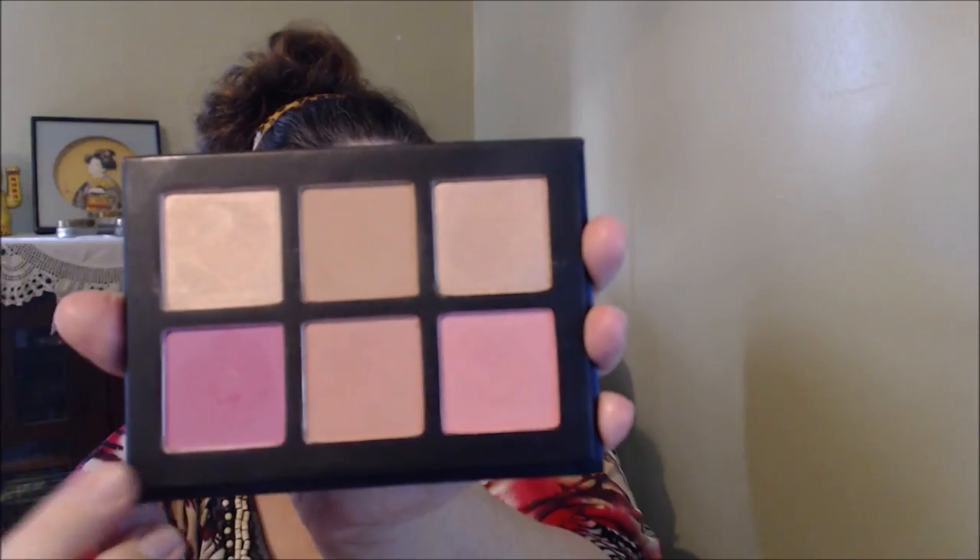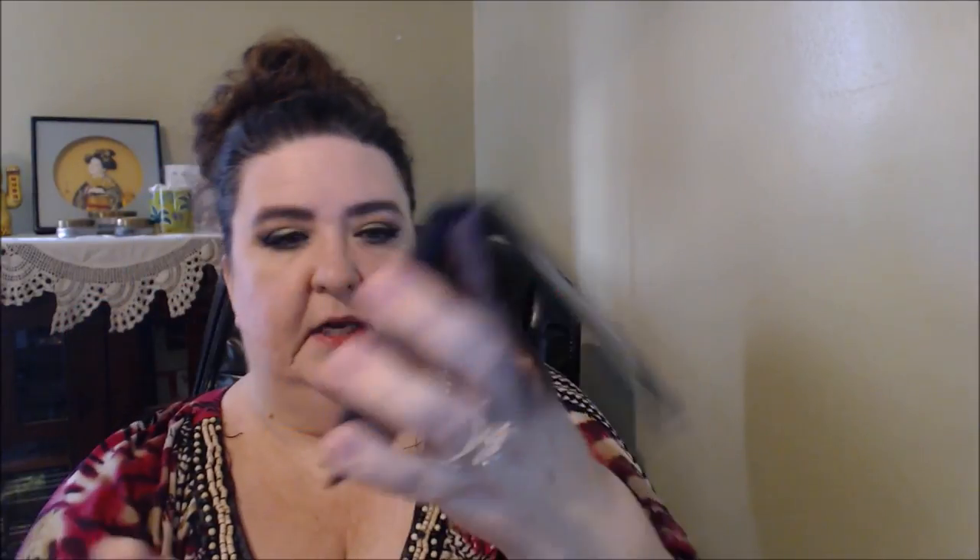I'm going to try this brush that was in my Boxycharm — it's a pointed blush brush. I'm going to use this pink color on the end here — it's kind of a nice, bright pink. I better tap into that baby gently after what that other one did. It's a pretty color though — very pretty. This is a nice brush.